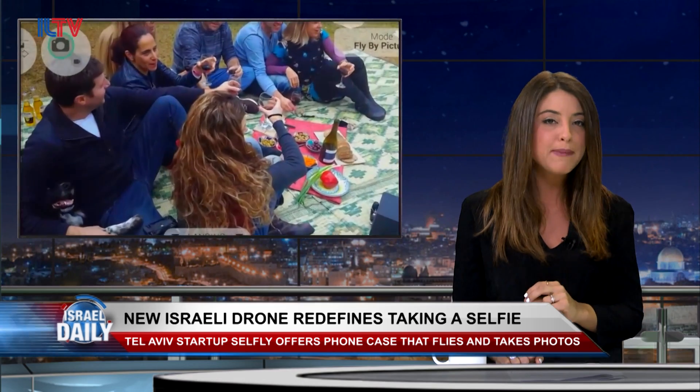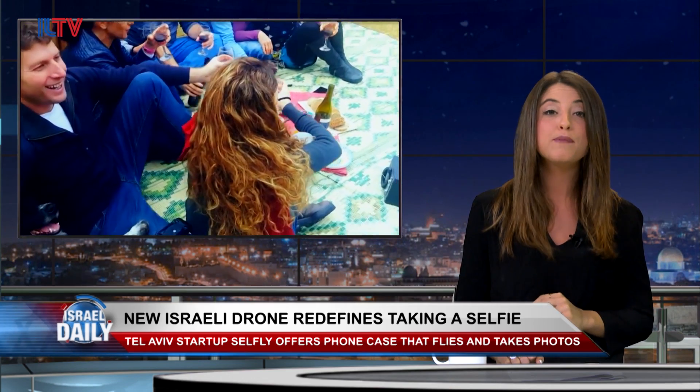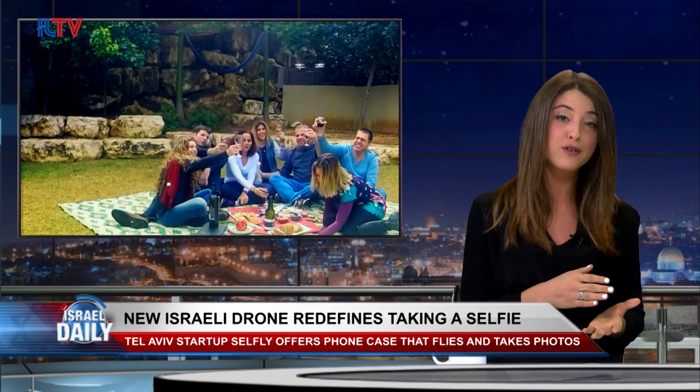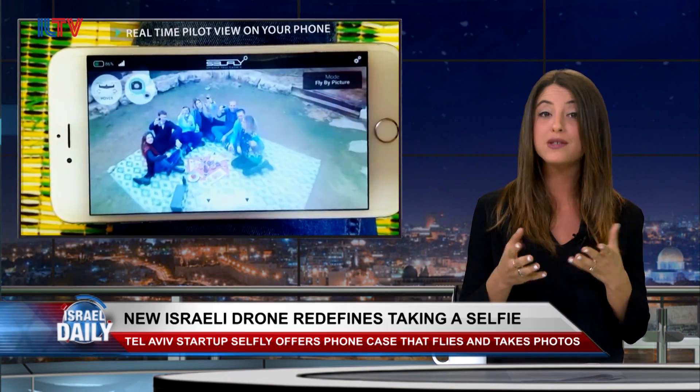Now, what's really interesting about the Cellfly app is that the drone moves based on how you manipulate your photo on the phone. In other words, the camera follows flight patterns based on the way you move the image you're now seeing on your cell.